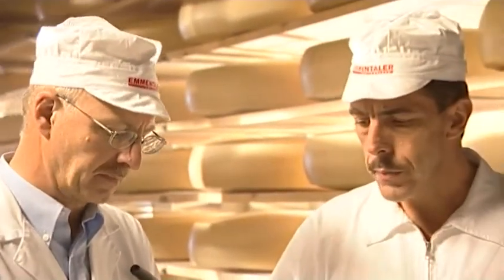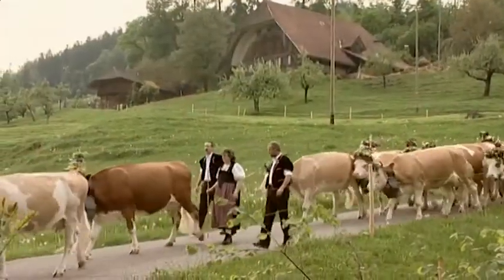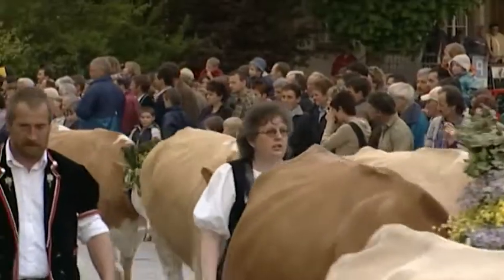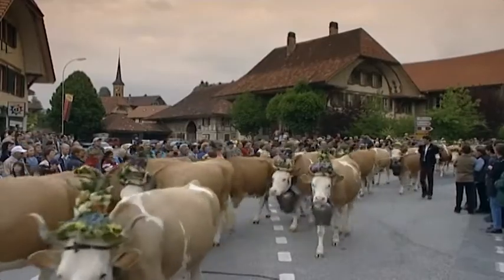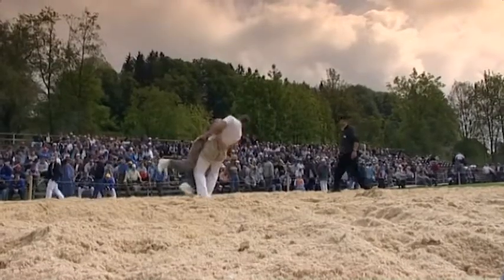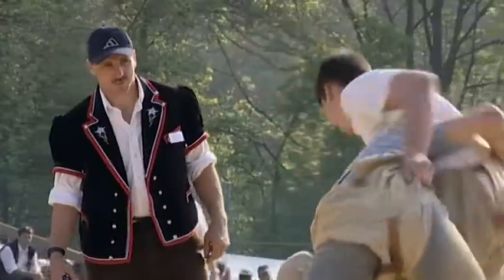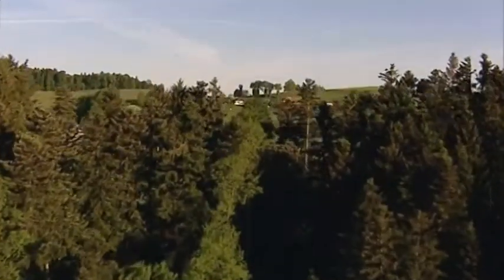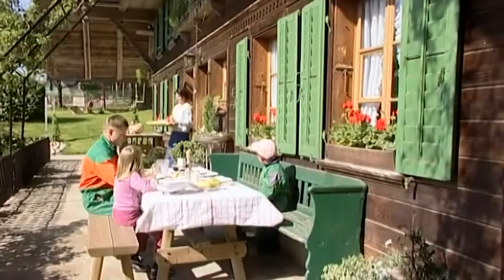As unique as the Emmentaler — the home of original Emmentaler Cheese. The famous Emmentaler poet Jeremias Gotthelf once wrote: "The best thing about the Emmentaler is that I can always take a piece of it with me." The Emmentaler — a region like its cheese, a world of its own.